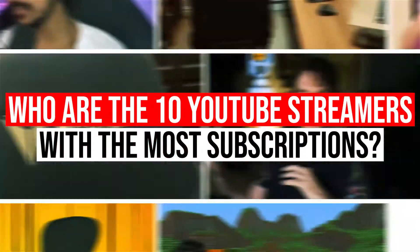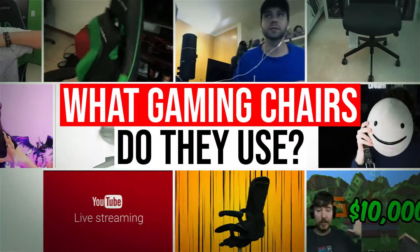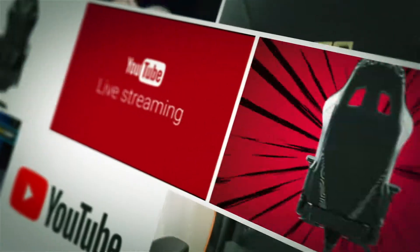Who are the 10 YouTube Gamers with the most subscribers? What gaming chairs do they use? Let's find out!